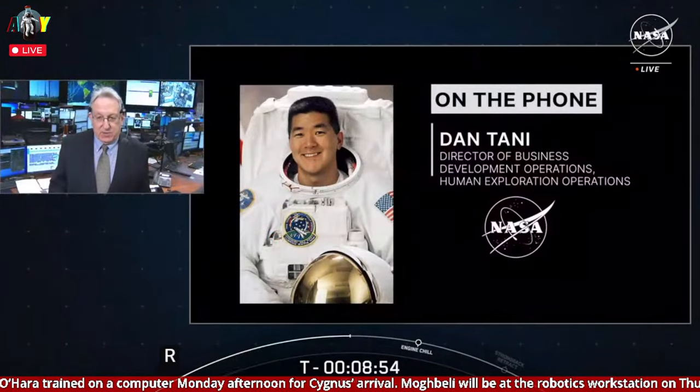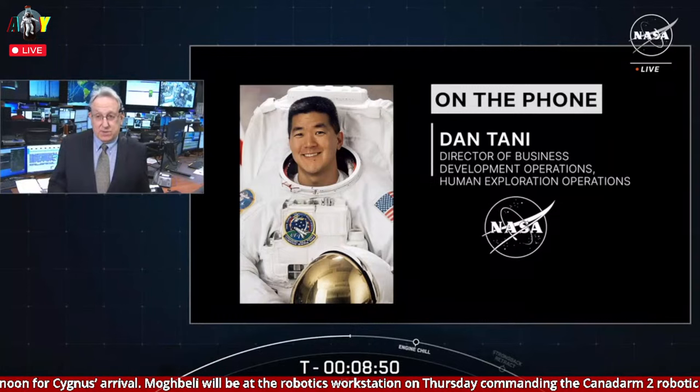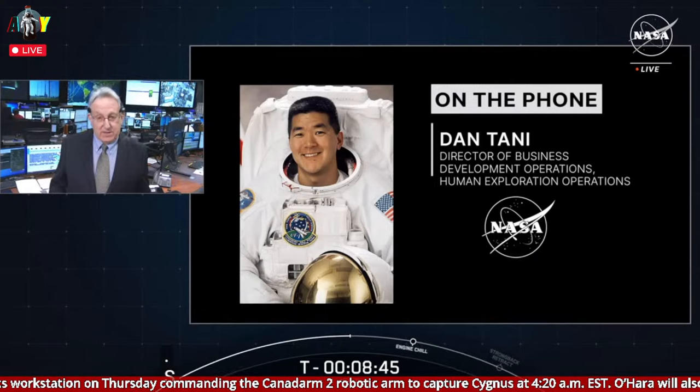Dan, thank you so much for your time today. Appreciate your thoughts, and good luck today. Dan Tawney, Northrop Grumman's Program Manager for Human Exploration and Operations. Back to you in Hawthorne.